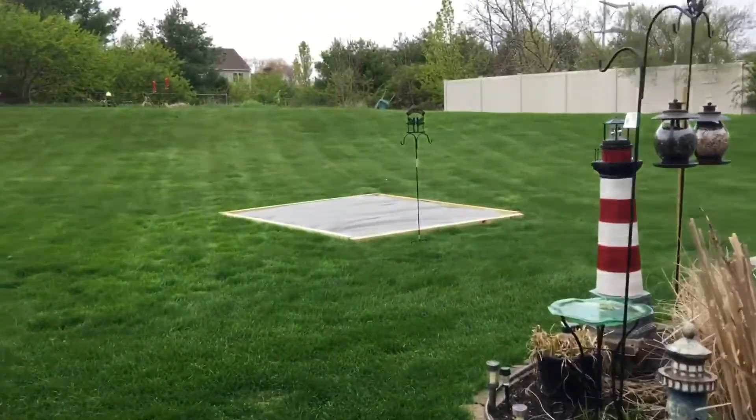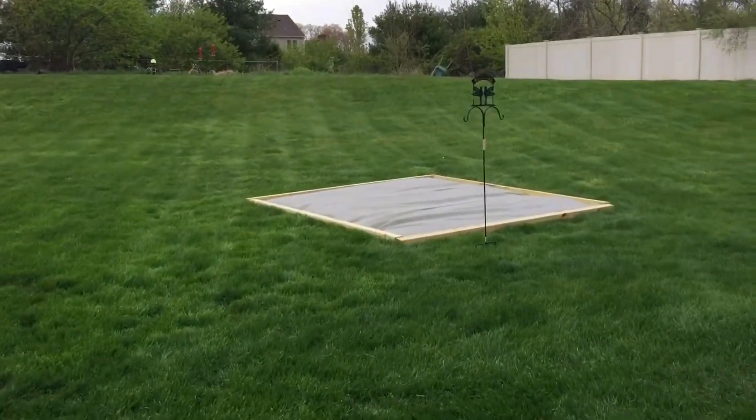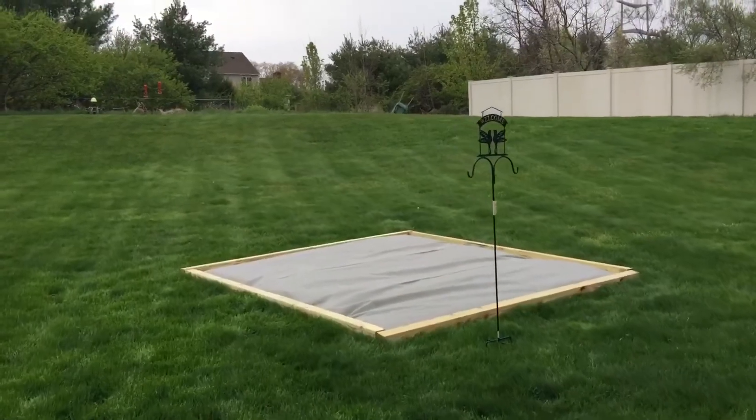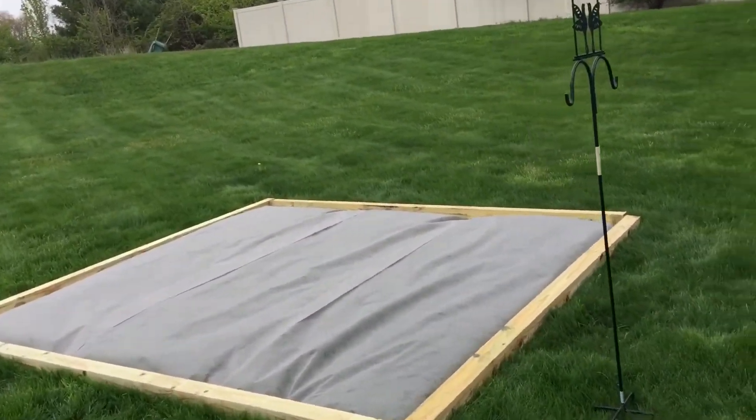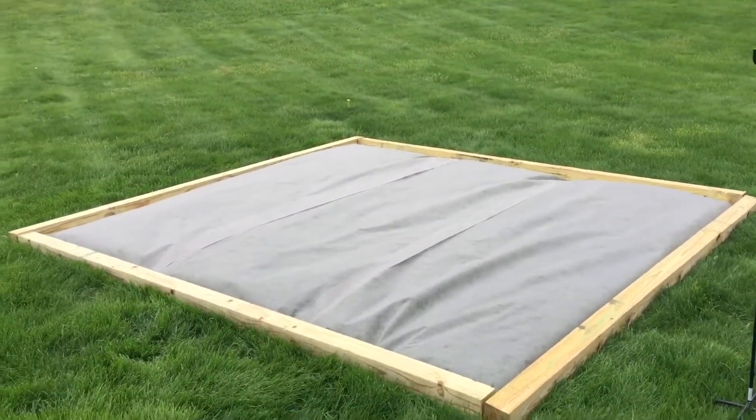Here's the new space being created, just framed out. We're going to put everything down solid, just going to throw some mulch on there to hold everything down. It's starting to rain again.